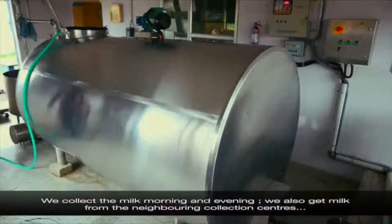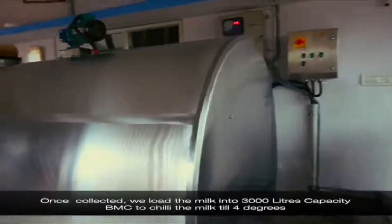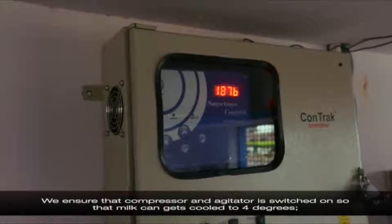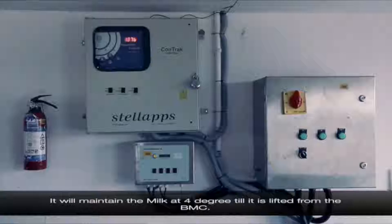We collect the milk morning and evening. We also get milk from the neighboring collection centers. Once collected, we load the milk into a 3,000-litre capacity BMC to chill the milk to 4 degrees. We ensure the compressor and the agitator is switched on so that the milk can get cooled to 4 degrees and thereby prevent growth of any bacteria and spoilage of milk.